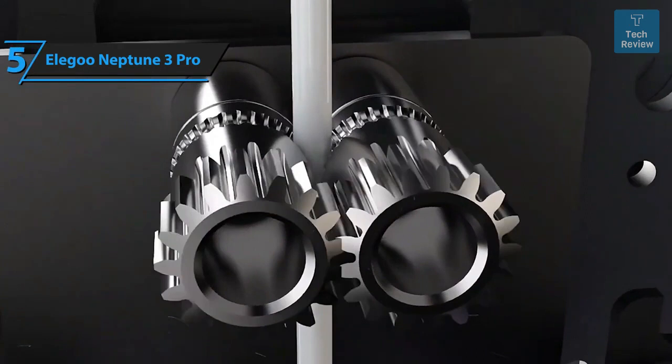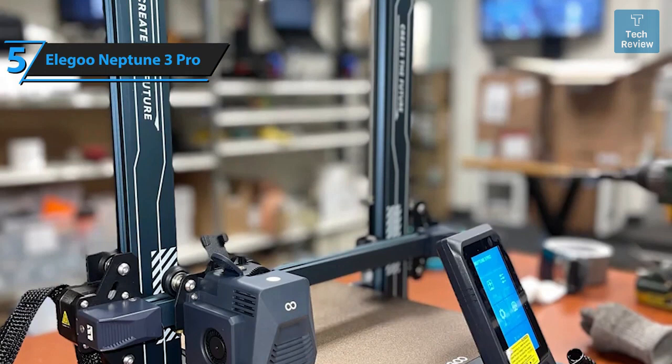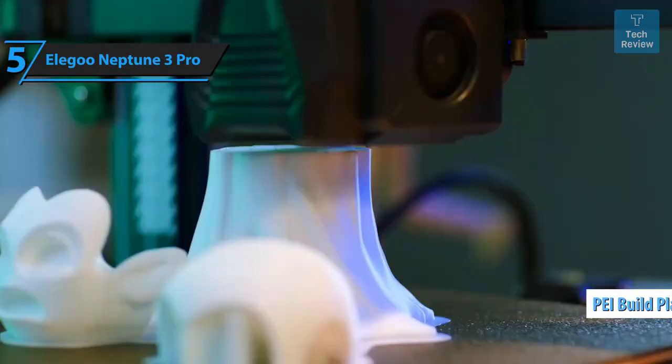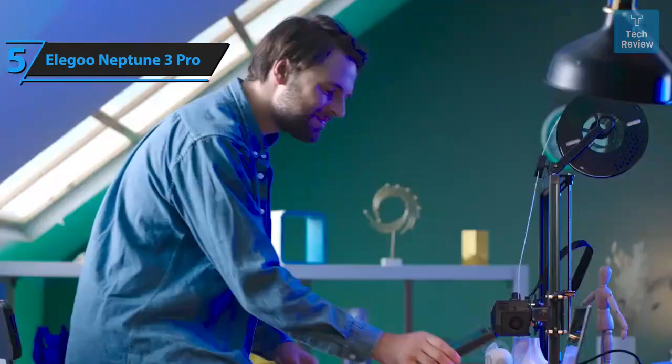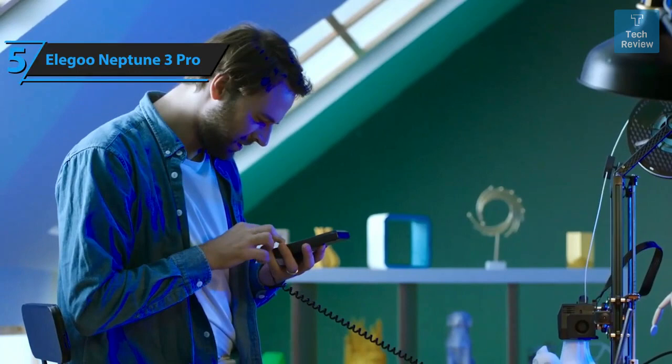All the beloved features of the predecessor, the Neptune 3, have been retained or improved upon in this model. One standout feature is its PEI-coated build plate, which optimally adheres to prints during the printing process and easily releases them when cooled. The bed leveling process is swift and accurate, requiring minimal adjustments. The removable touchscreen interface is user-friendly and displays thumbnails when using Elegoo's slicing software.